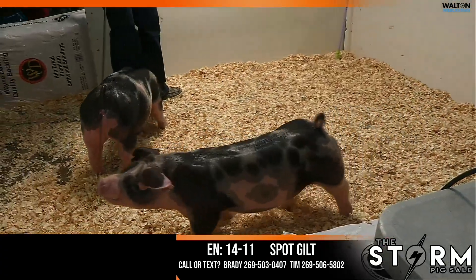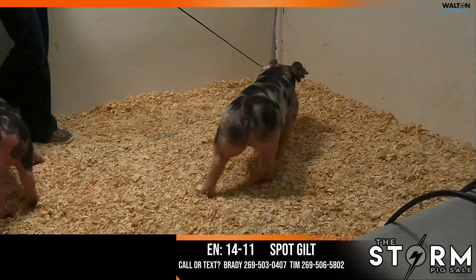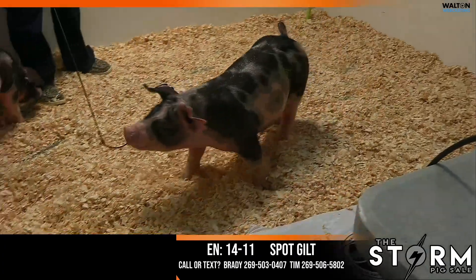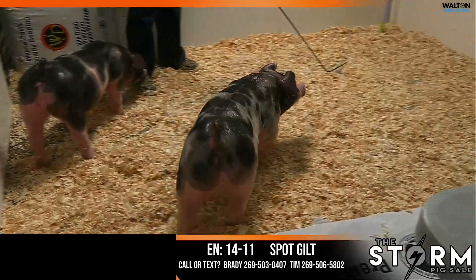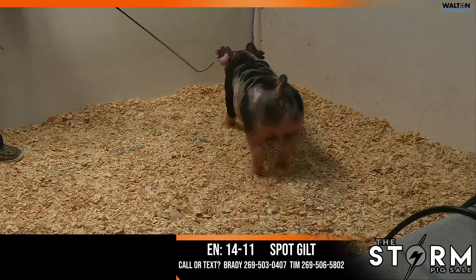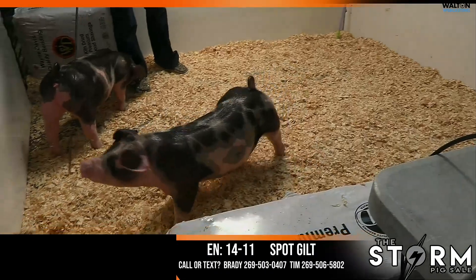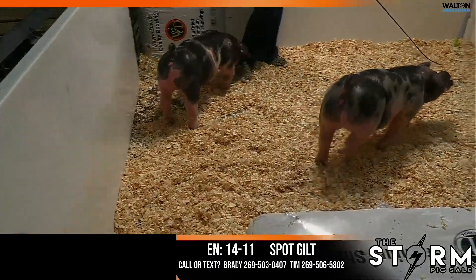All righty, 14-11 Big Daddy Smoke Ring. Here's a spot gilt that is stout, stout, stout, and I think that one's as sweet as apple pie. I think her center body and her chest just gets out and goes. One you can show as a breeding gilt or as a market hog. I think this one's got a lot of neat pieces. Get the right showman on that one and have a lot of fun throughout the summer and at your end point. And then that's one that also could lay down and make a boar or a barrel probably at the end also.